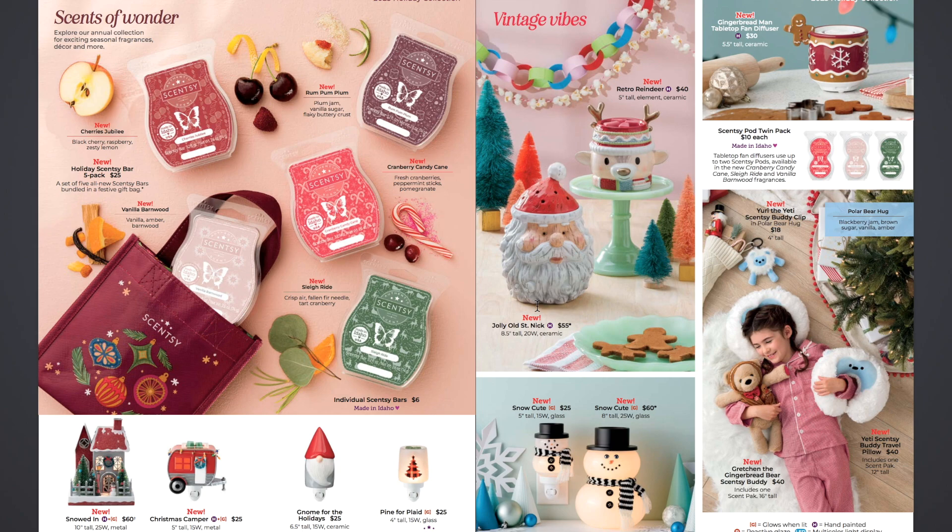Then we have Vintage Vibes. We have the new Jolly Old St. Nick warmer — really cool, I like the vintage look, like his vintage beard. This is a ceramic 20-watt bulb warmer. I think maybe it might just slide up on the back and shine on the wall a little bit with holes on the back. The hat comes off and the dish will be underneath the hat with holes for the fragrance to come through. That's $55 for the Jolly Old St. Nick warmer, which is 8.5 inches tall.